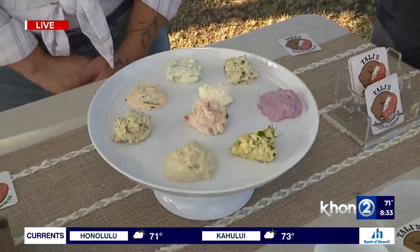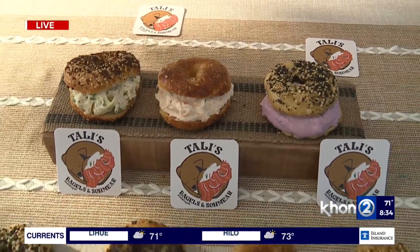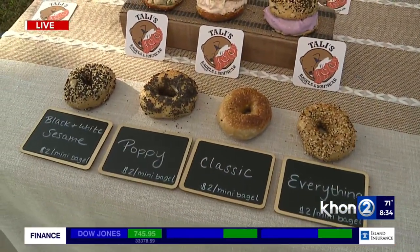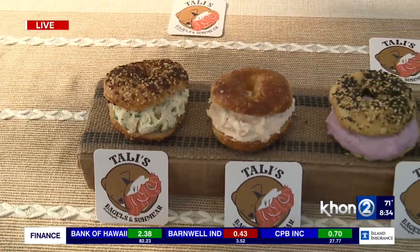You can get our mini bagels and schmear every Saturday at the Kaka'ako Farmer's Market and every Sunday at the Kailua Town Farmer's Market from 8 a.m. to 12 p.m. We also do some different pop-ups. This upcoming Tuesday, we will be at the Ala Moana Nordstrom from 11 a.m. to 3 p.m. Get a bite while you shop.